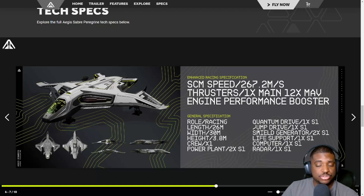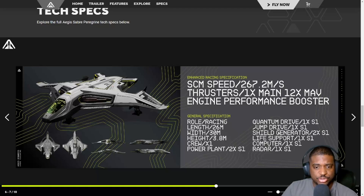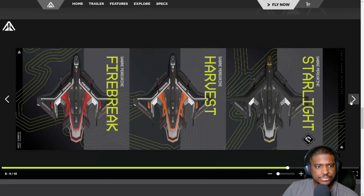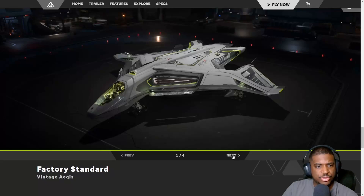Length, width, crew — it has a power plant of two size-ones, a quantum drive of one size-one, so you can get across the star system in Stanton. Because it has a jump drive, you could also use it to go to Pyro. It has two size-one shield generators, one size-one life support, one size-one computer, and one size-one radar. It doesn't appear to have any weapons. We have some skins: Fire Break, Harvest, and Starlight.